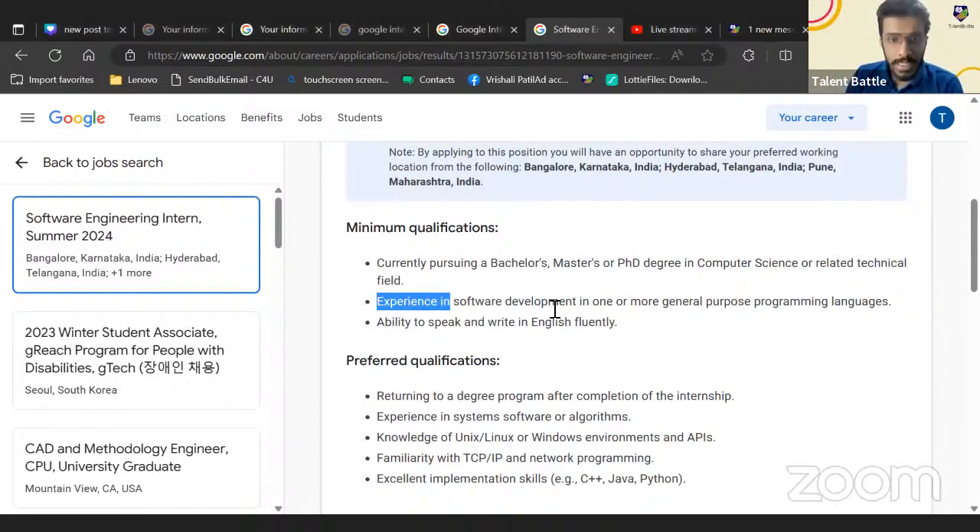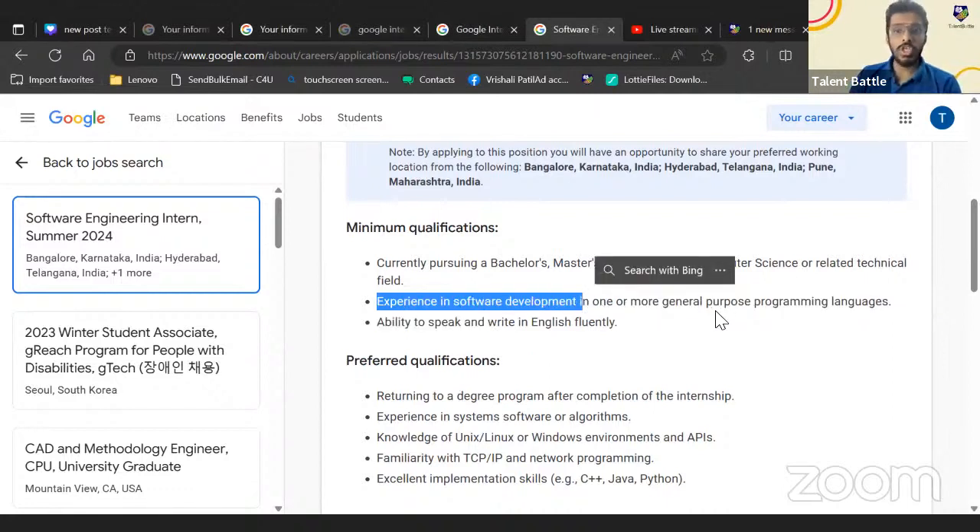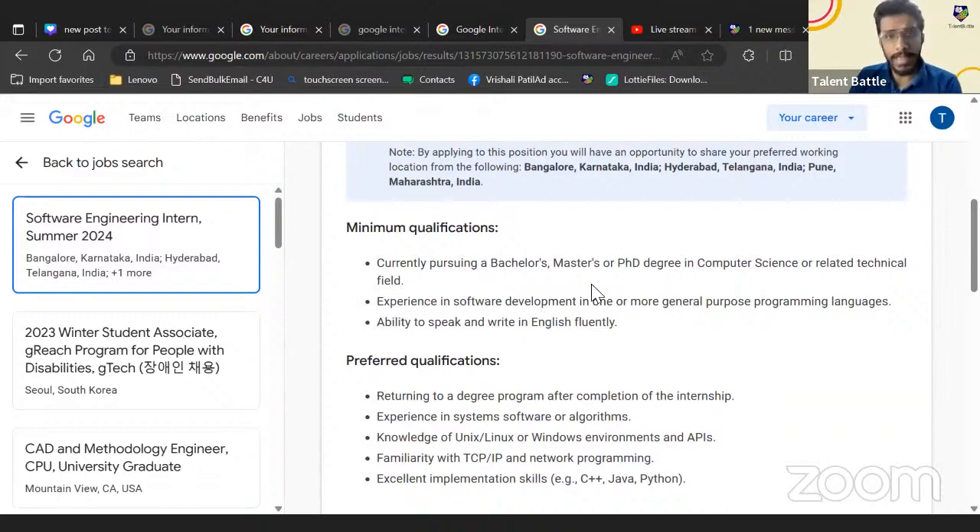They require experience in software development in one or more general-purpose programming languages. Experience here does not mean prior work — it means doing a lot of projects, being good at solving LeetCode or HackerRank problems. You should also have the ability to speak and write in English fluently.